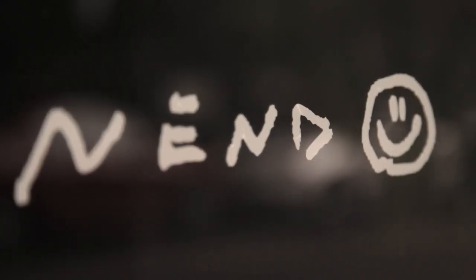My name is Okisaro of Nendo. We are a design studio based in Tokyo. We started in 2002 and we designed many things like small objects and furniture.